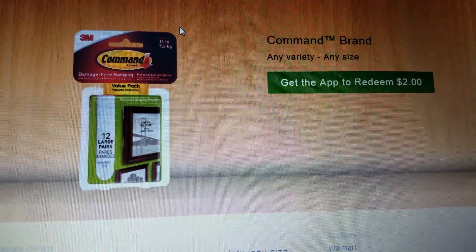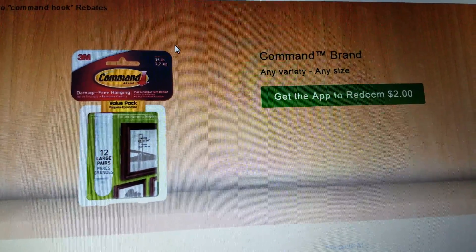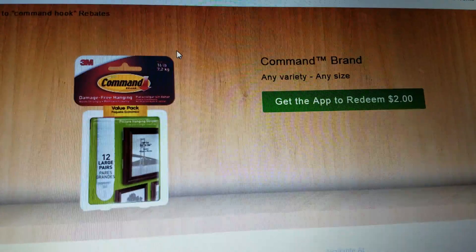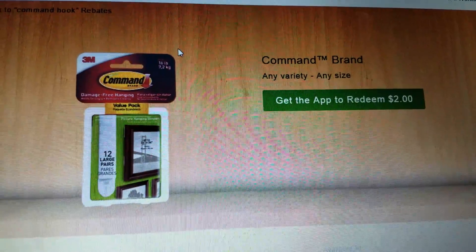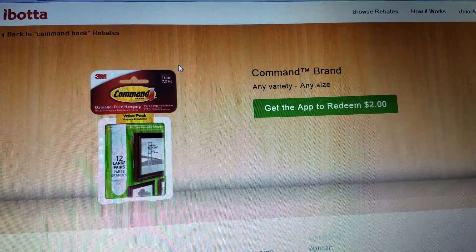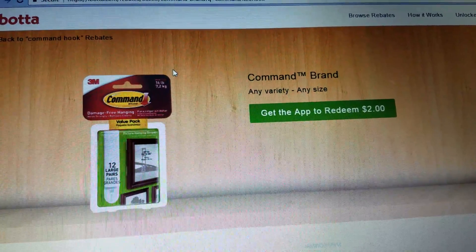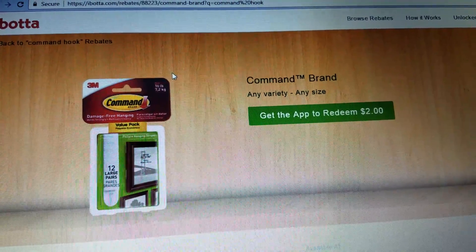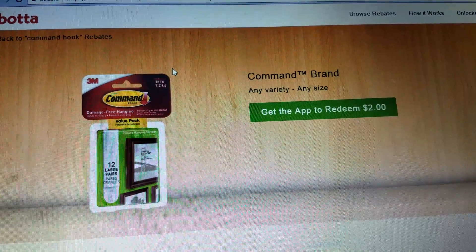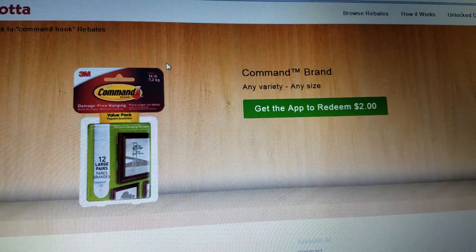I want to go to Walmart tomorrow and do all of these — I'll take $20 out and do some more rebates, redeem those, get money back in my account, and just keep repeating the process. It's a really great way to shop. It's a really small investment compared to, say, CVS, especially if you can use coupons to match the products so your out-of-pocket is lower, but the rebates are higher than what you paid.